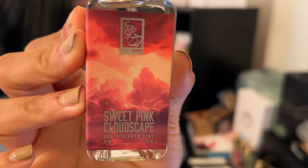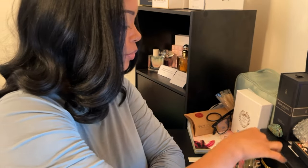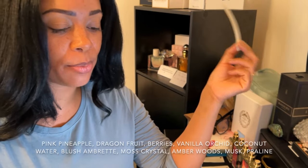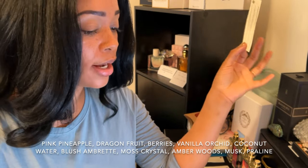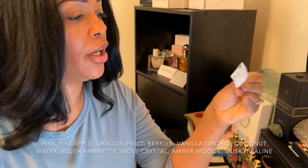Next up is the Sweet Pink Cloudscape. This one was another one that was just okay to me, and I know people are going to be like, what? This one was just okay to me. It's an inspiration of Cloud Pink by Ariana Grande. I never smelled the original — I do have the original Cloud in the blue bottle. It has notes of pink pineapple, dragon fruit, berries, vanilla orchid, coconut milk, blush amberette, moss crystal, amber woods, musk, and praline.